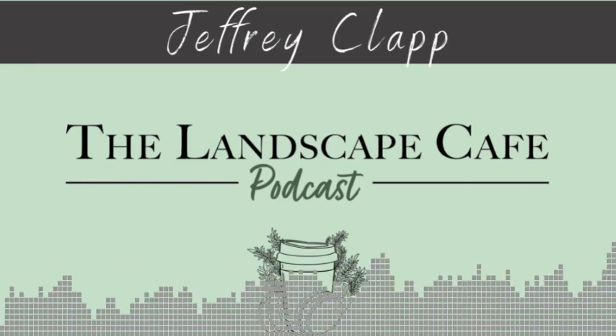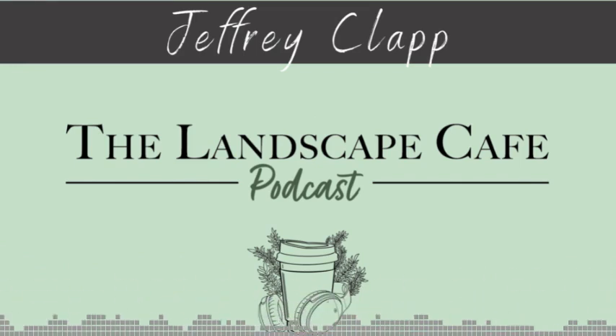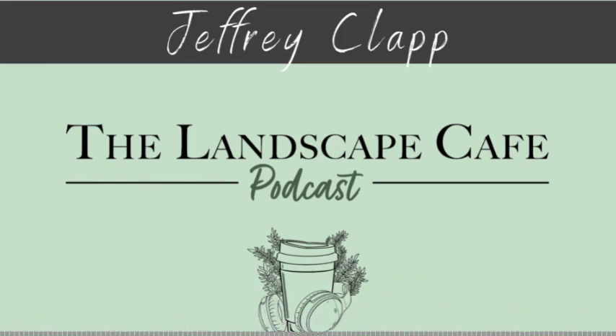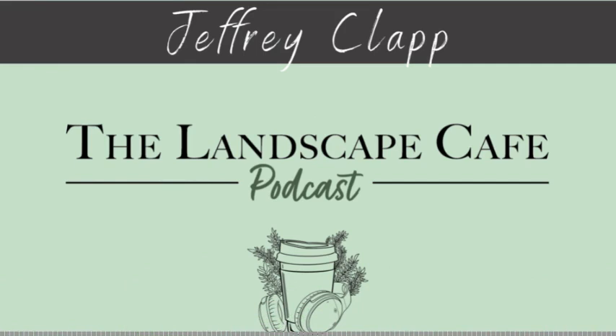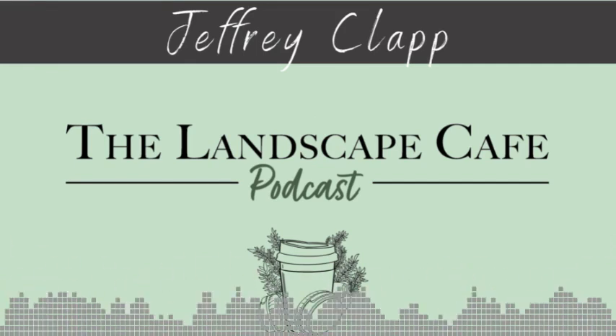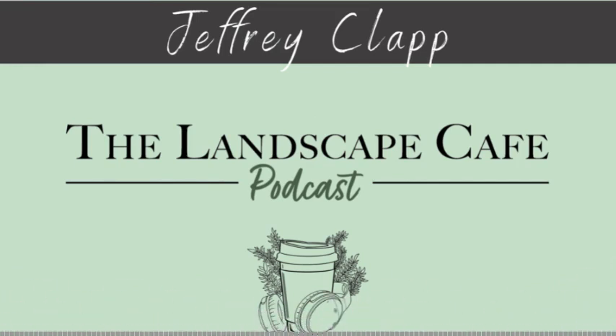The Landscape Cafe is a production of Pure Landscaping and the Niche Podcast Network. Learn more about Bailey, Katie, and the team by visiting purelandscaping.com. You can find us anywhere you listen to podcasts, and don't forget — the best place to rate or follow the show is at thelandscapecafe.com. We hope you've enjoyed this episode. Stay tuned — there is more to come.